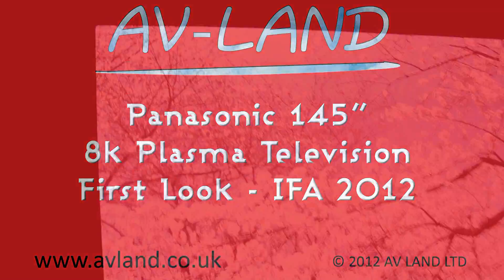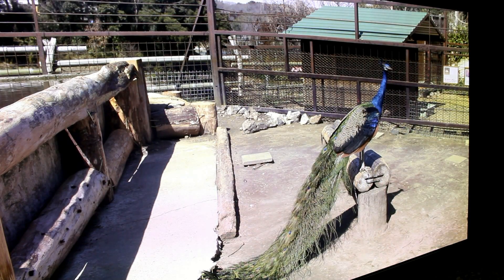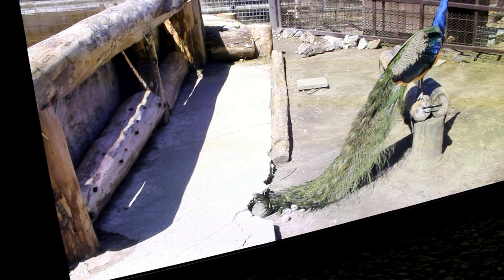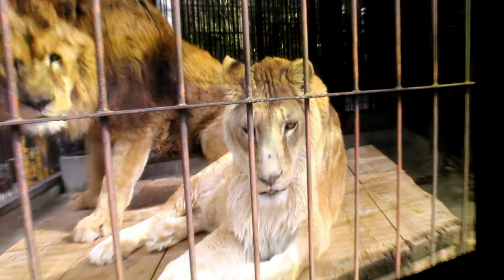Hello, this is a first look at the Panasonic 145 inch 8K plasma television here at the IFA show in Berlin. When you first see this television it does take you back. The level of detail on it is just breathtaking. It's like looking at the real thing.